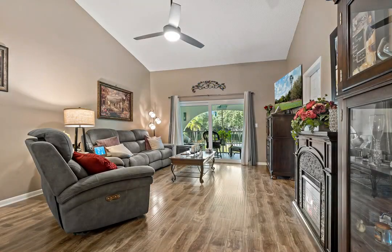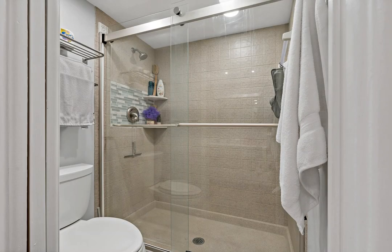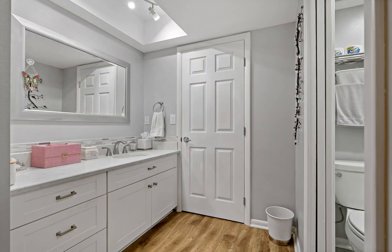AC, water heater, washer and dryer — shows like a model, has spacious rooms and great storage.